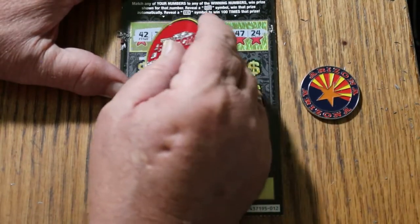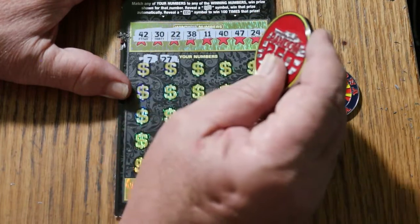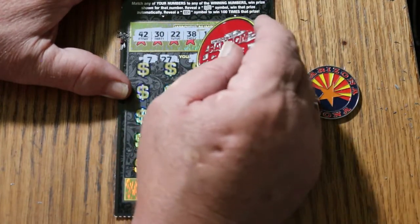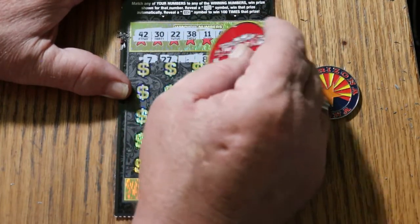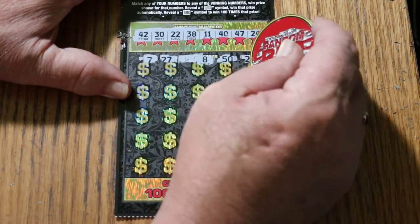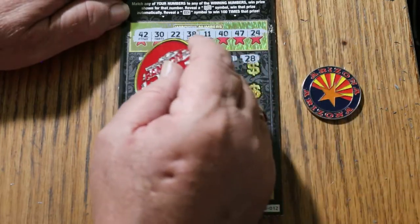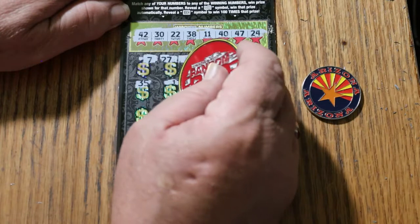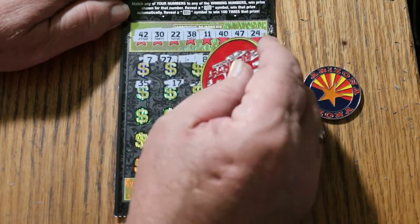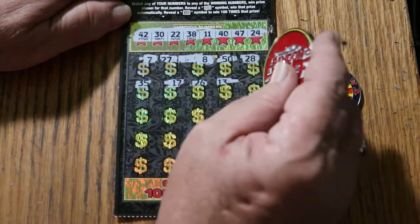And let's see what happens. $10, $27, $22, $8, $50, $28, $35, $17, $18, $23, $26, $13.